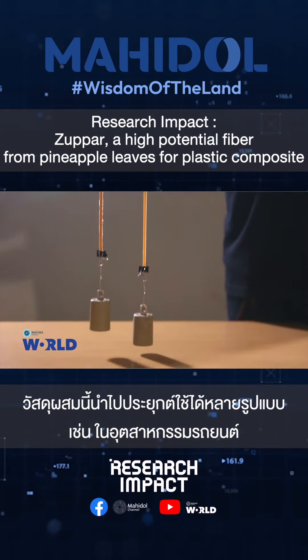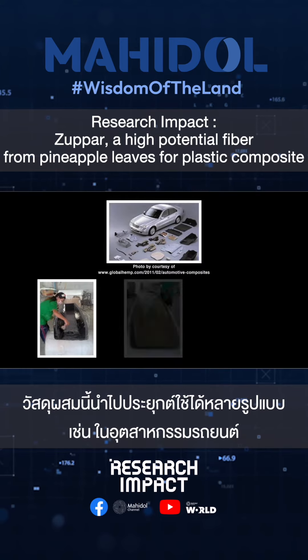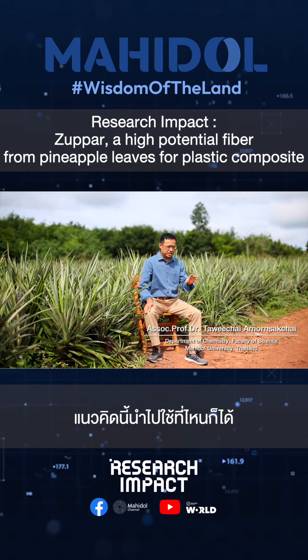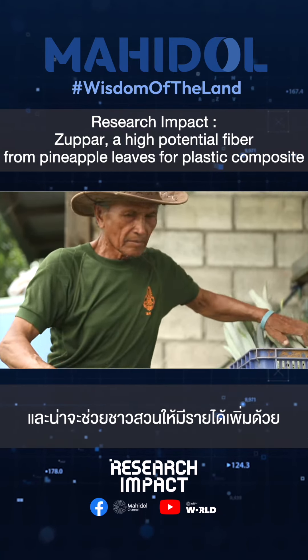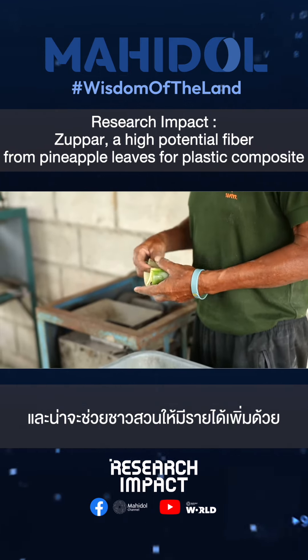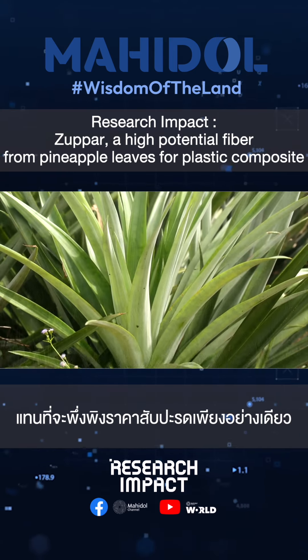These materials can be used in various applications like in the automotive industry, engineering parts, or even commodity materials. The concept can be implemented everywhere, and this should help the farmer — they can earn extra income rather than relying on the price of pineapple fruit.